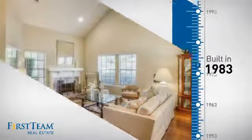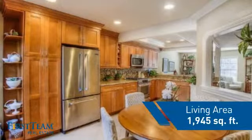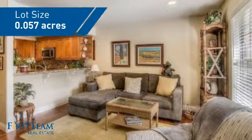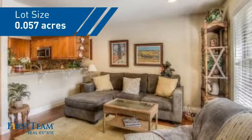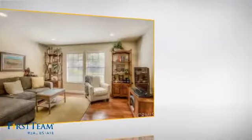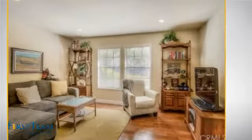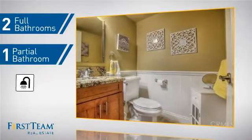This property was built in 1983 and features over 1,900 square feet of space, giving you a spacious layout to play host or kick back and relax after a long day. Inside you'll find three bedrooms, so everyone has a private space to come home to, as well as two full bathrooms and one partial bathroom.